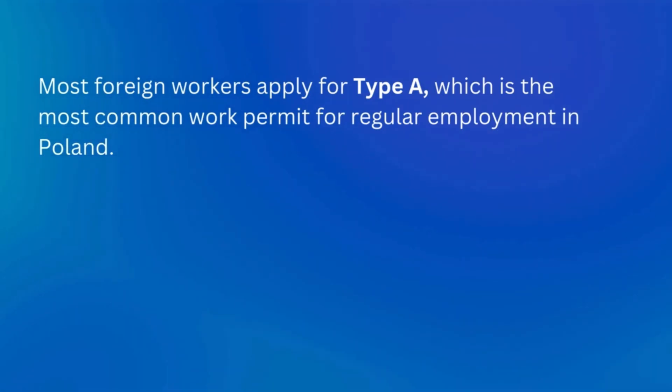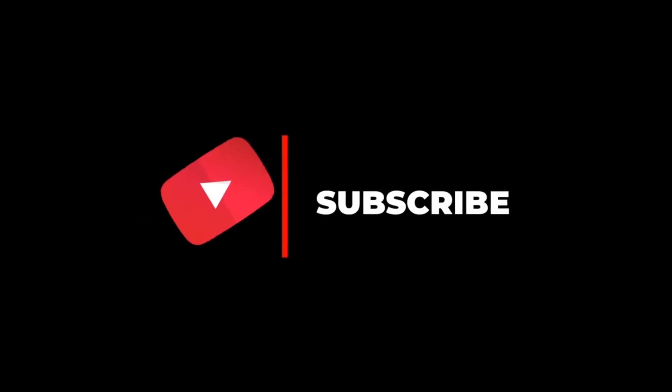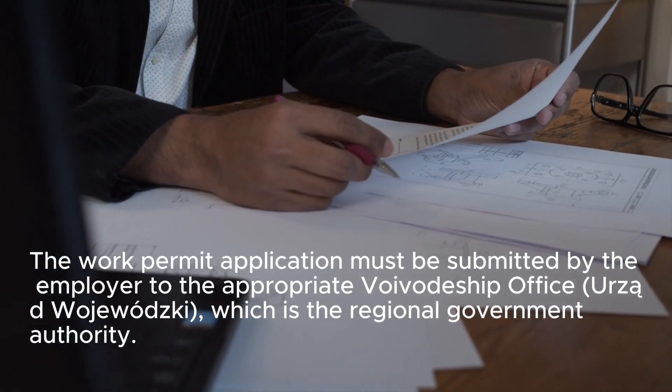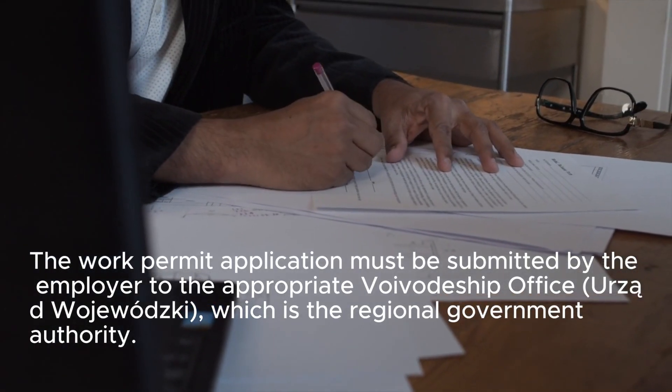Step 4: Employer submits the work permit application. The work permit application must be submitted by the employer to the appropriate Voivodship office, which is the regional government authority.